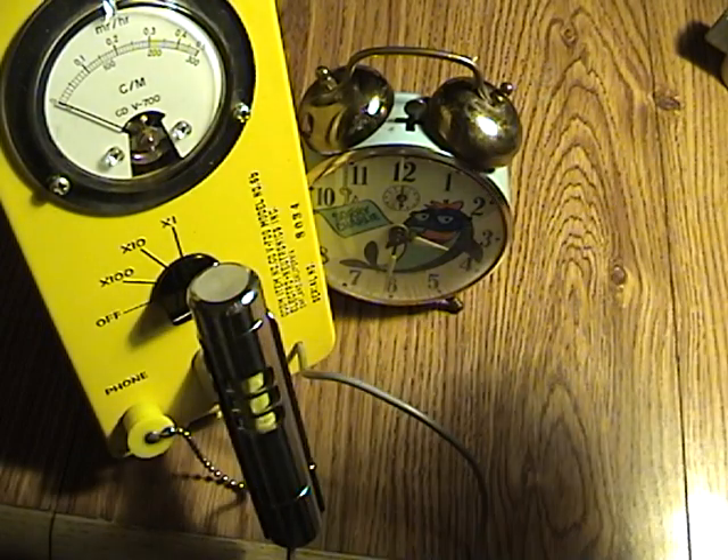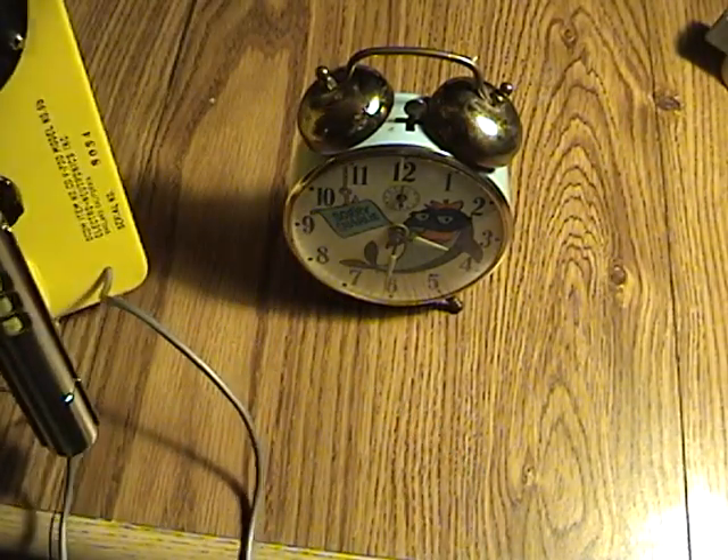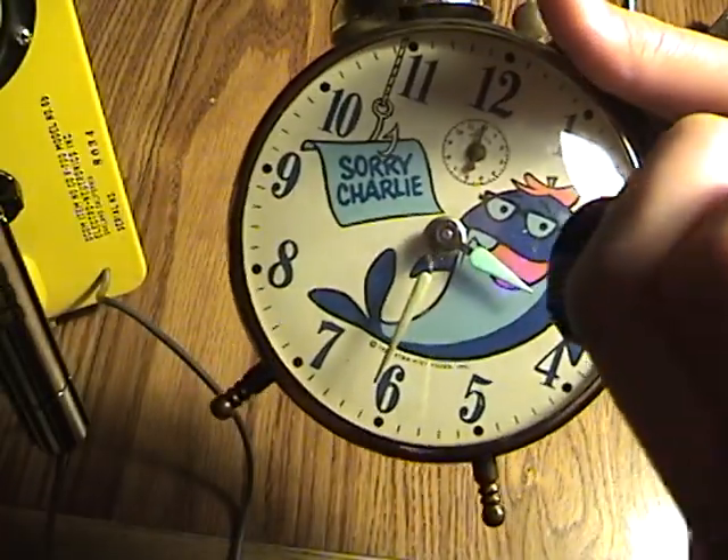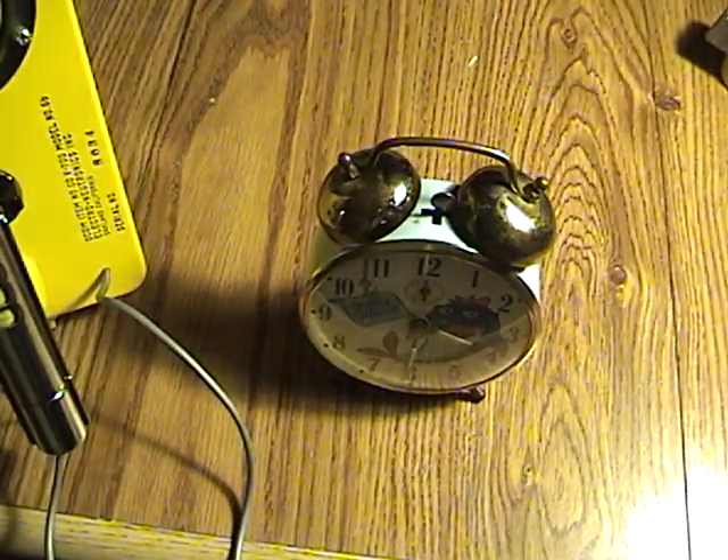It holds the light pretty well, it doesn't glow by itself. But you can see just in the light — let me turn off the light. You can see it kind of glows, but that's after it held on there. It glows pretty bright for quite a while.